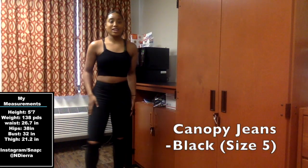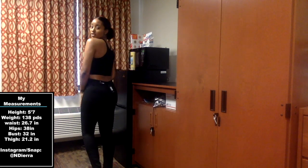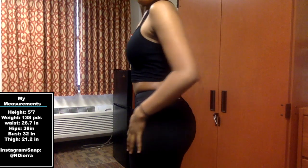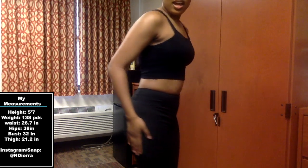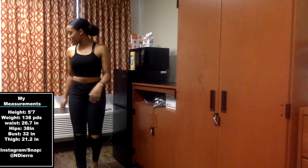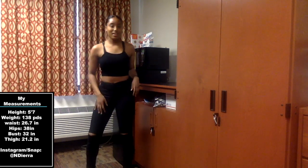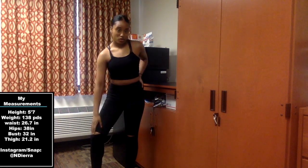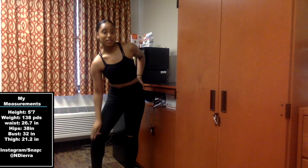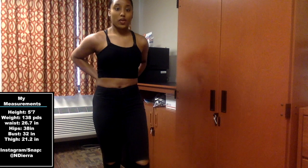Okay, so these are the black canopy jeans and I have these in size five as well. I'm going to back up so y'all can really see them. These are really comfortable, I really like them — they're really cute overall. The holes are right above my knee.